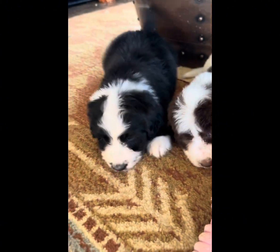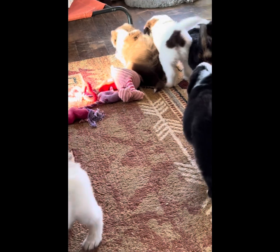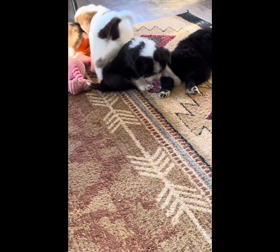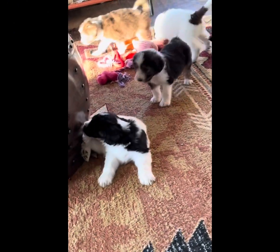Oh, there he is, playing around. They're at that age where they're just starting to get their personalities, starting to play with some toys, biting each other's tails — all that fun stuff.